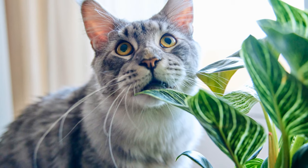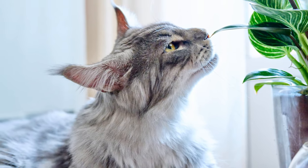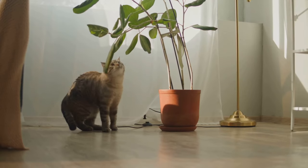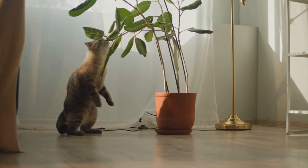You see, our homes are filled with a variety of lush, green houseplants that not only add a touch of nature indoors, but also purify the air we breathe. But what if I told you that some of these seemingly harmless plants could pose a serious threat to your cat's health?